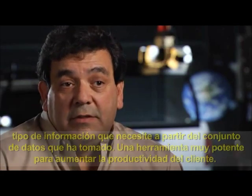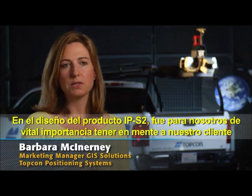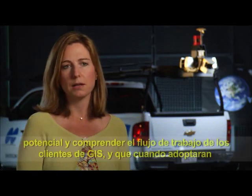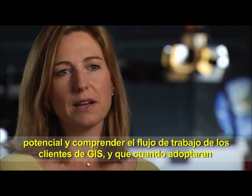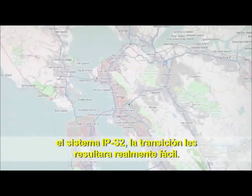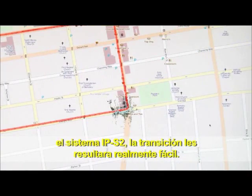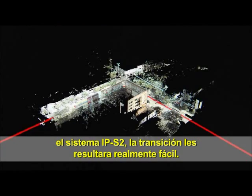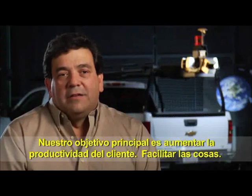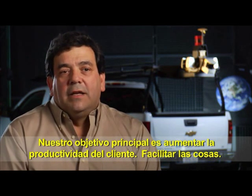It's a tremendously powerful tool to get the customer more productive. As we built the IPS2, what was really important was keeping our potential customer in mind and maintaining a dialogue to understand the GIS workflow, so that when they adopt the IPS2 system, it's an easy transition. We are trying to make the customer more productive — that is the ultimate goal. Make it easy.